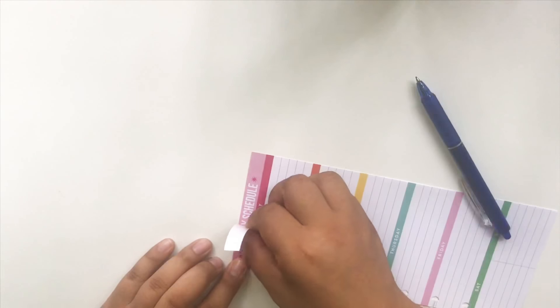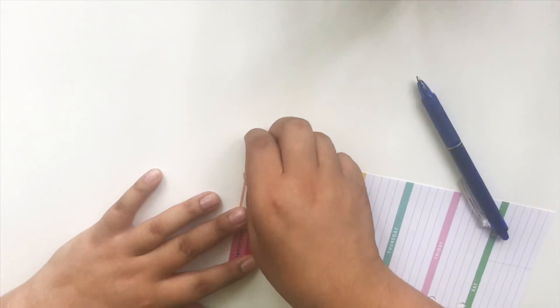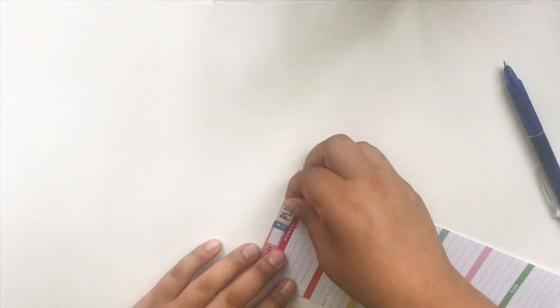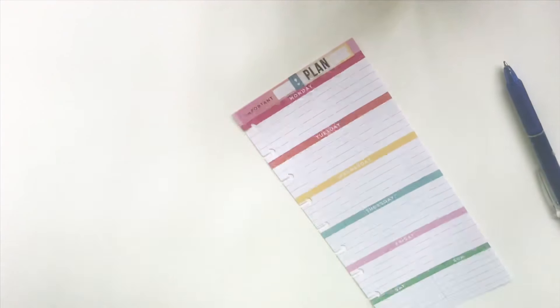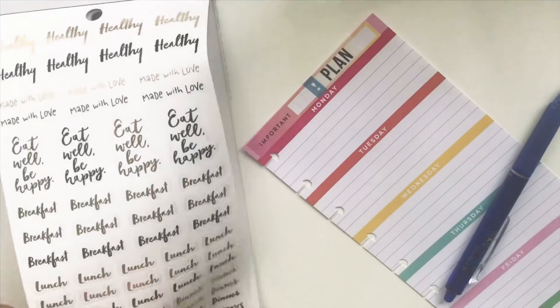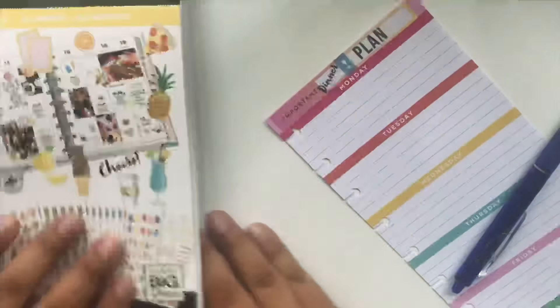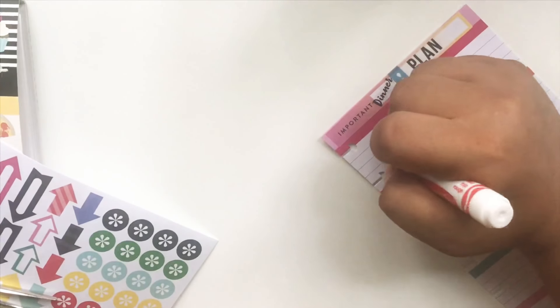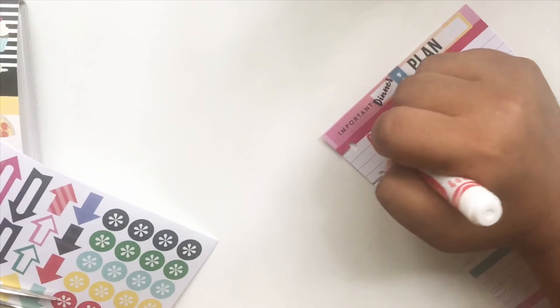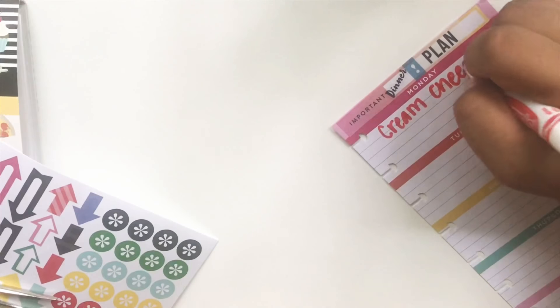So here I'm just covering up the top — it says 'Get it Done.' I put down a plan and then I looked for a dinner sticker in this food sticker value pack. All of these I found on Pinterest, so I just go ahead and save them and try them out.